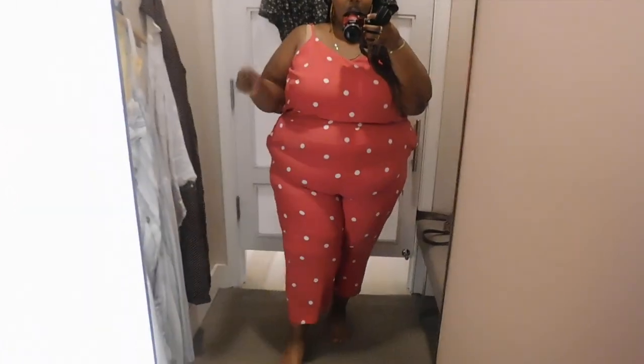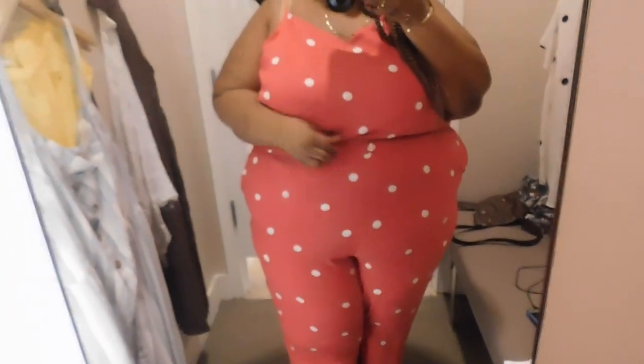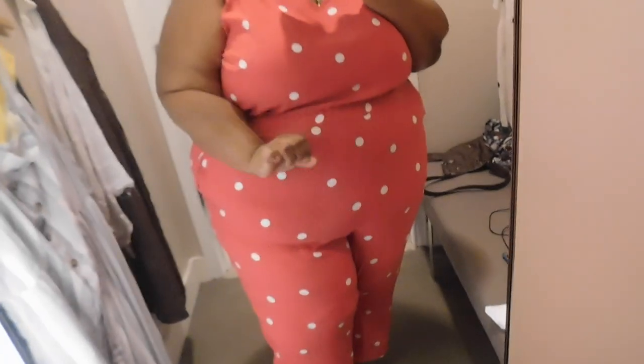It's a jumpsuit — it's a size 24 and it fits! If I leave with nothing else today, I'm leaving with this. Guys, this jumpsuit! It is fully lined — a beautiful red jumpsuit with white polka dots. It has an elastic waistband, pockets, and I absolutely love how everything sits on me. I love the V-neckline, the adjustable straps, and it is a crop wide-leg fit. I am in a jumpsuit in a size 24. Look at my booty — it's not tight!